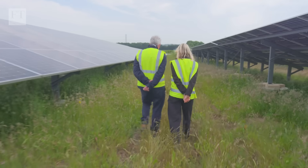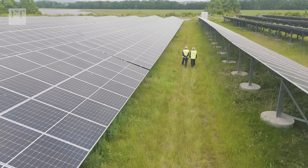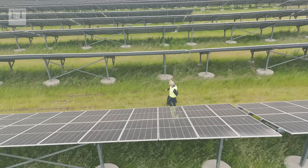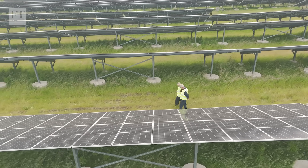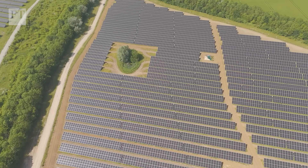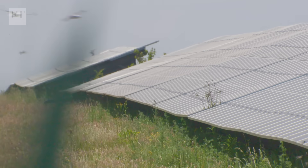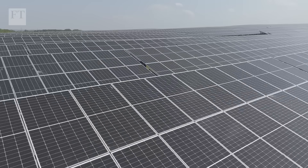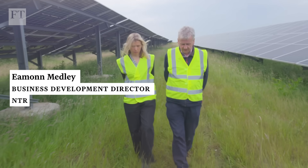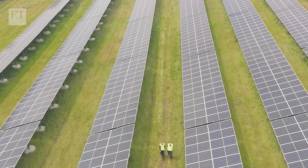Perovskite cells are still new to a market where silicon panels make up the vast majority of those used for industrial power generation. We're excited at the potential of it — probably more attractive for commercial and industrial applications where space is tighter. Space is less of a problem at this sprawling solar farm on a former landfill site east of London, and that's one reason why the asset manager operating it has no immediate plans to add perovskite panels. There is the balance to watch — the degradation rates of perovskite and the cost — but the potential of 30% efficiency is very attractive.